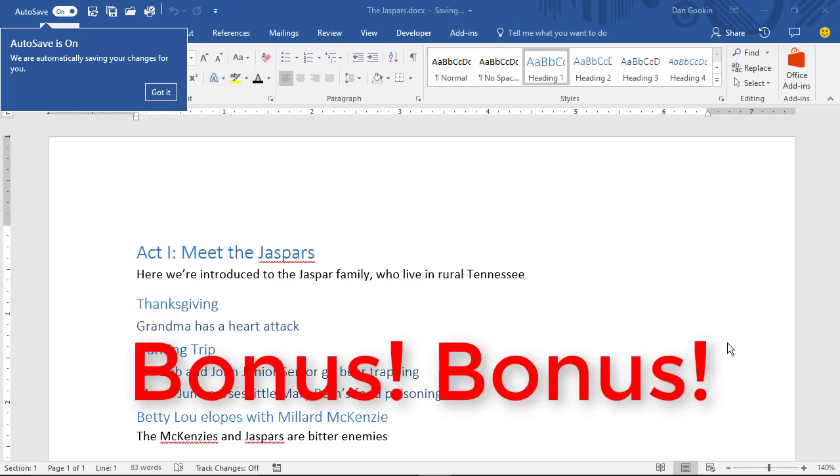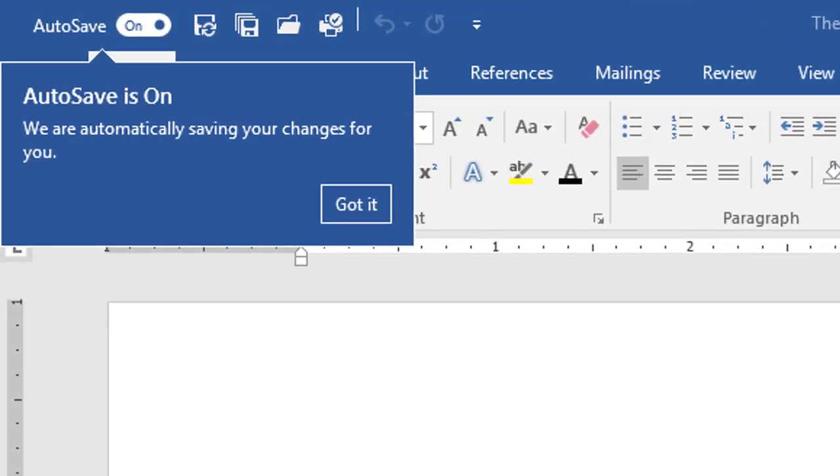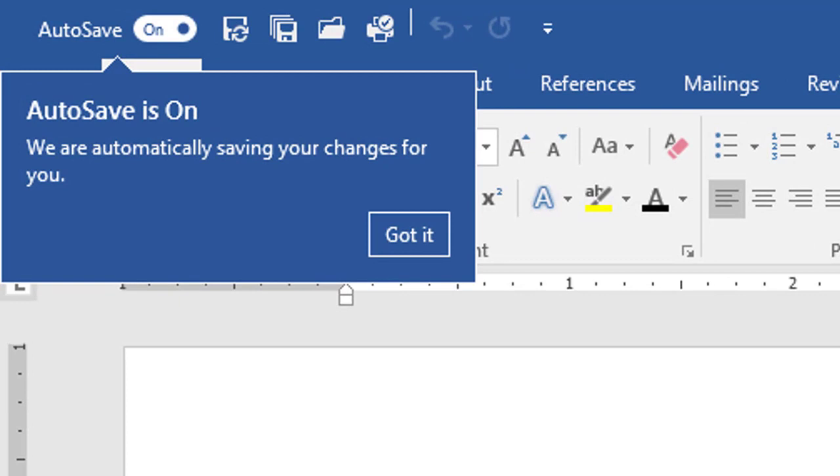Hello, Dan Gukin here with another unscheduled Word Tip video. In this one, I'm following up on the other unscheduled Word Tip video about new features. And here you can see, in the upper left corner of the screen, that the autosave feature is finally working on Word — it was working on Excel earlier. This is a document that I just loaded from OneDrive, and you can see the little flag here: autosave is on.